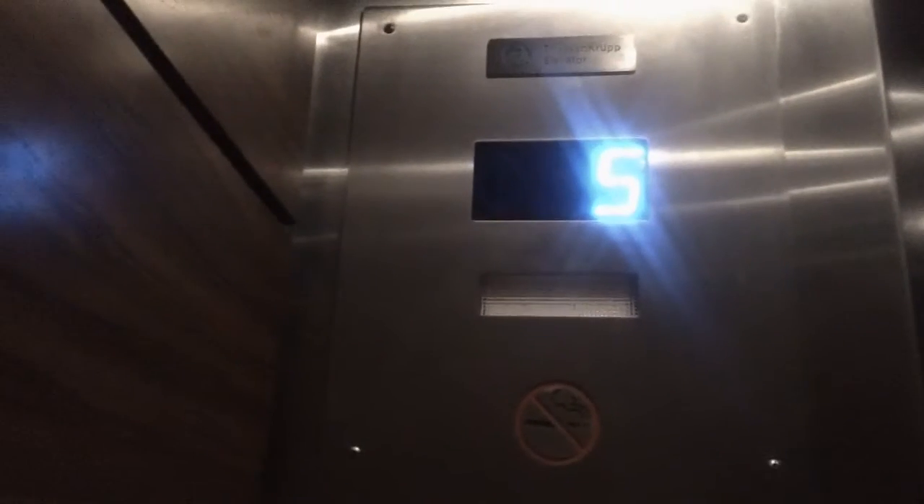Yes, I'm getting a video right here in the city. Do you need to type up — press the first floor button. The capacity is 3,500 pounds. So how old is this one? It's over 52 years.